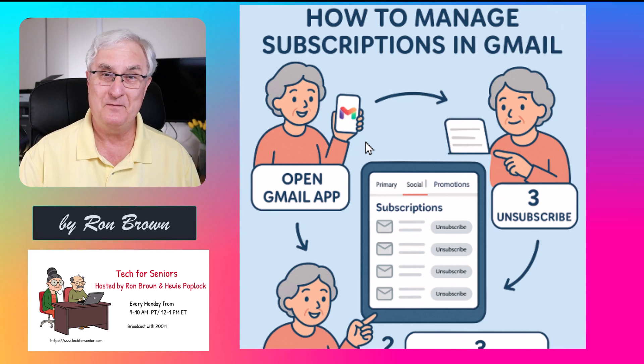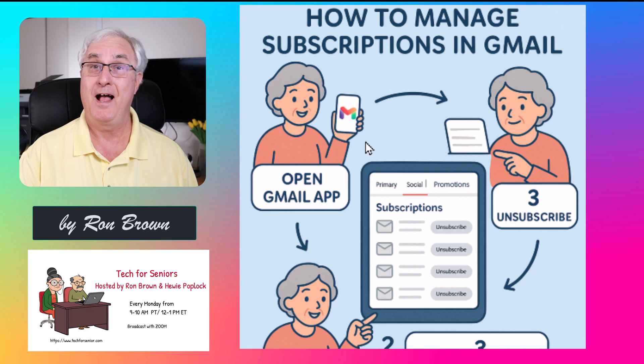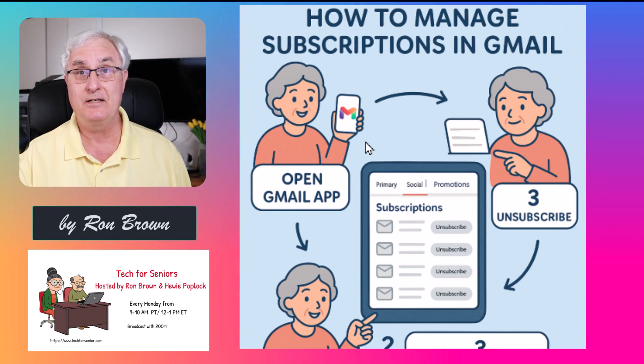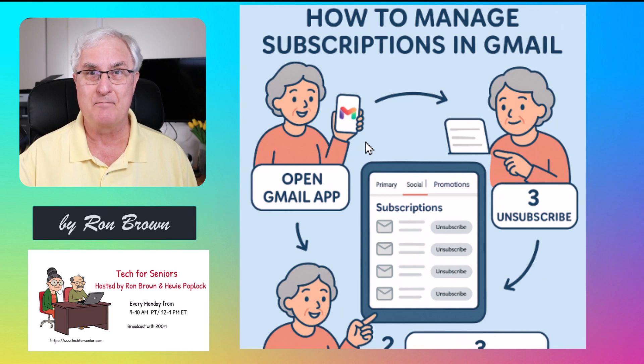Gmail's new subscription feature — a game changer for your inbox. I'm Ron Brown with Tech for Seniors, where we help seniors navigate the digital world and help them with their cluttered inbox.